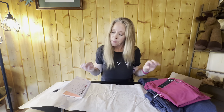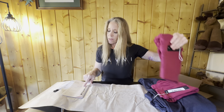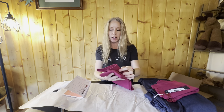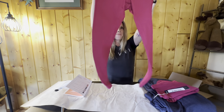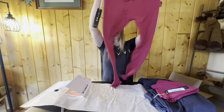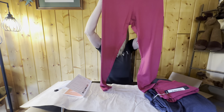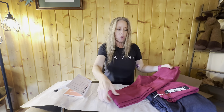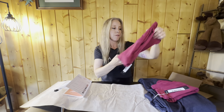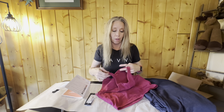Then we have the Recharge Seven-Eighths Yoga Legging in magenta — I did request these. These are $78. Even if they fit me like a glove, they will be going back. I will not spend $78 on a pair of leggings.